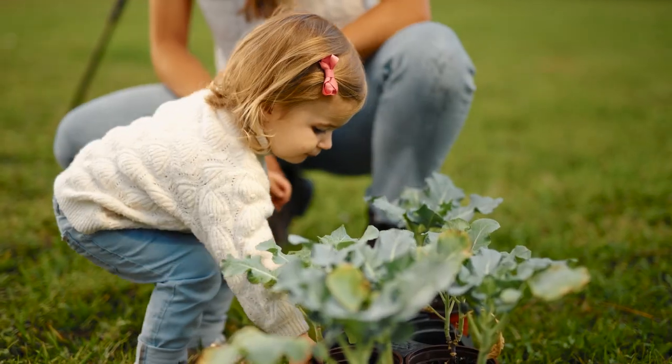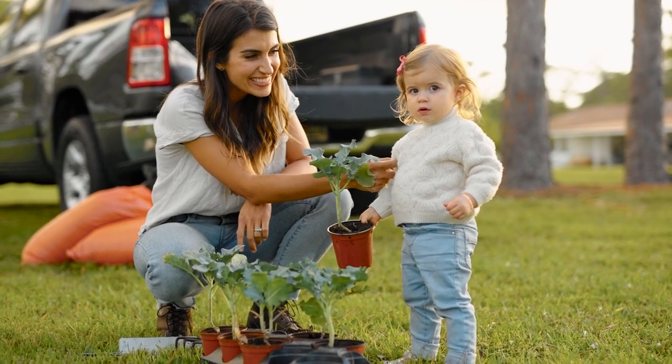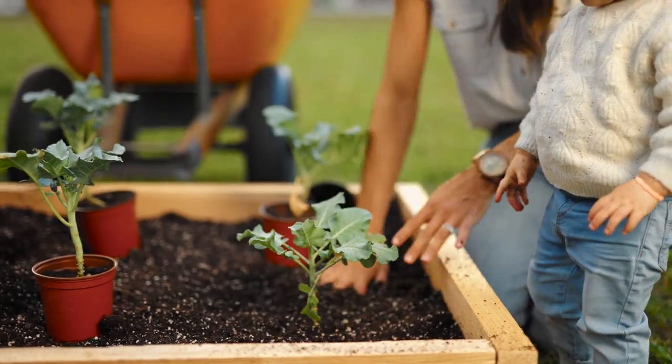Last is planting, and you plant whatever you eat the most of. River's favorite veggie is broccoli, so these are six little broccoli plants that she's going to water and tend to, and hopefully we'll get a big harvest sometime soon.